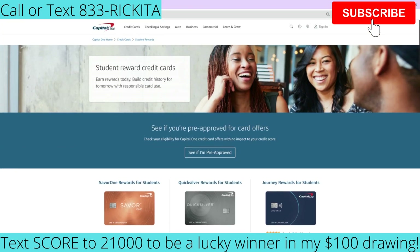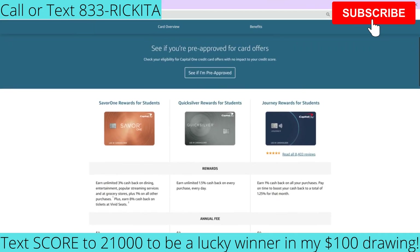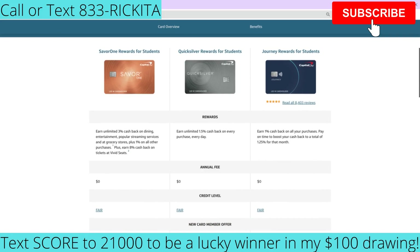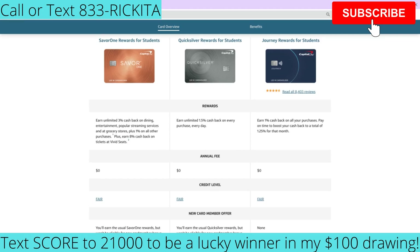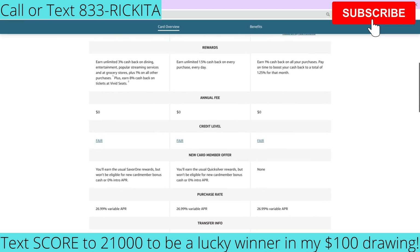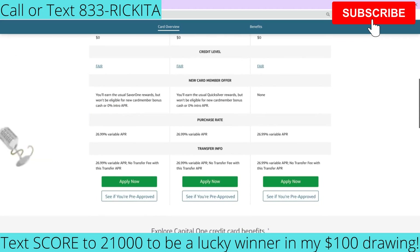Let me show you two other credit card companies I suggest — actually three cards between two companies. Capital One has student credit cards: they have the Quicksilver Rewards for students, the SavorOne, and the Journey Rewards for students. With the SavorOne, you get 3% cash back on dining and entertainment, and 8% cash back when buying tickets. There's no annual fee, so you can grow with the company. Usually in about six months, you can request an increase right in your app. The APR is 26.99%.